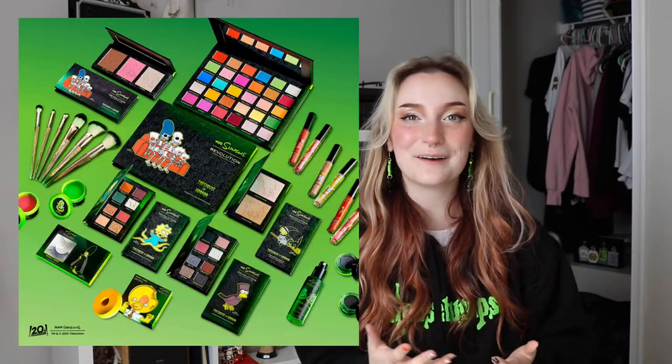Hello and welcome back to LARLO video. If you're new here, I'm Lauren, and I am absolutely obsessed with The Simpsons. Today's video is gonna be a doozy because I am gonna be unboxing and trying out all of the stuff that I got from the Makeup Revolution and The Simpsons Treehouse of Horror collaboration.